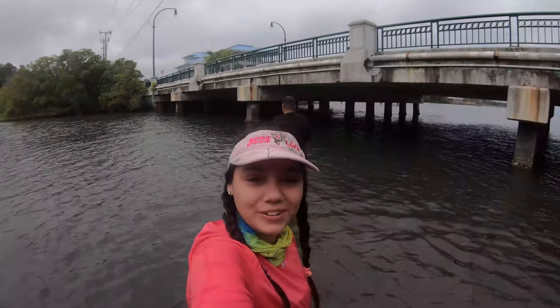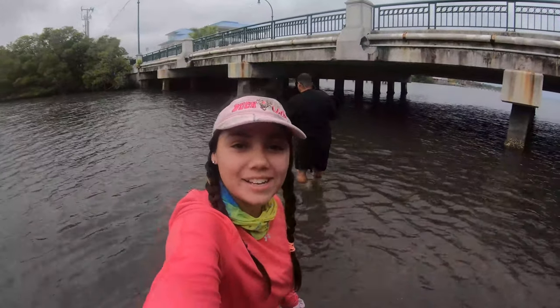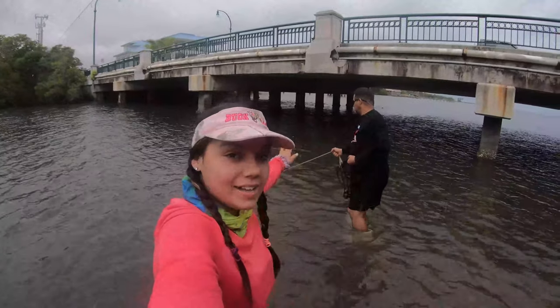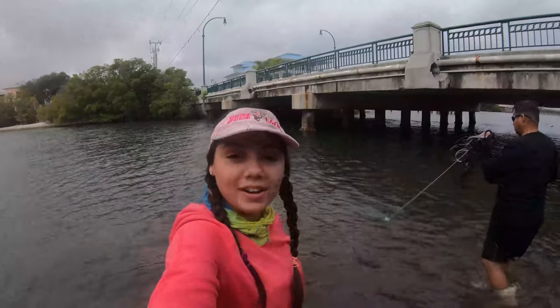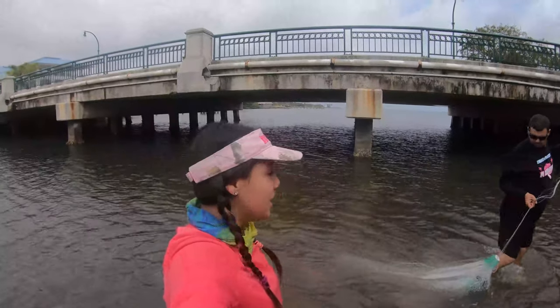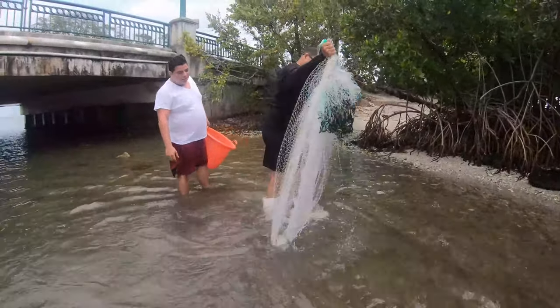What's up everyone, how you doing? If you're new to the channel, hi, my name is Brianna but you can call me Bri. Today we are here in Florida — my dad has his cast net and we brought our cast nets and we're here to do a day of casting. We're gonna try to catch some fish, maybe some mullet. We'll see what we catch. First cast, not too good, but I guarantee you guys we're gonna catch some fish today.